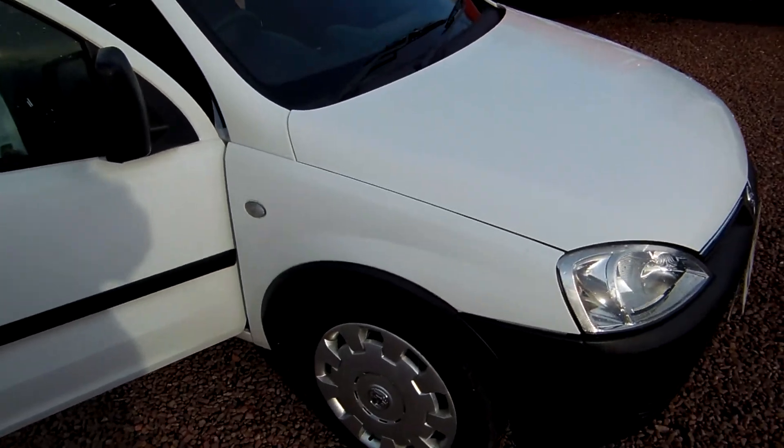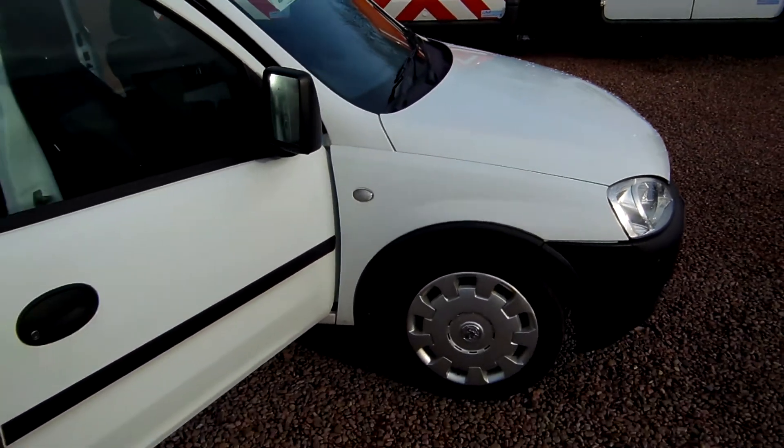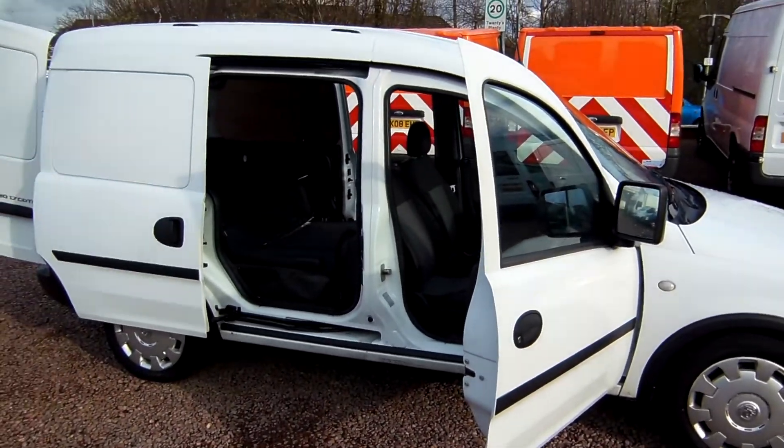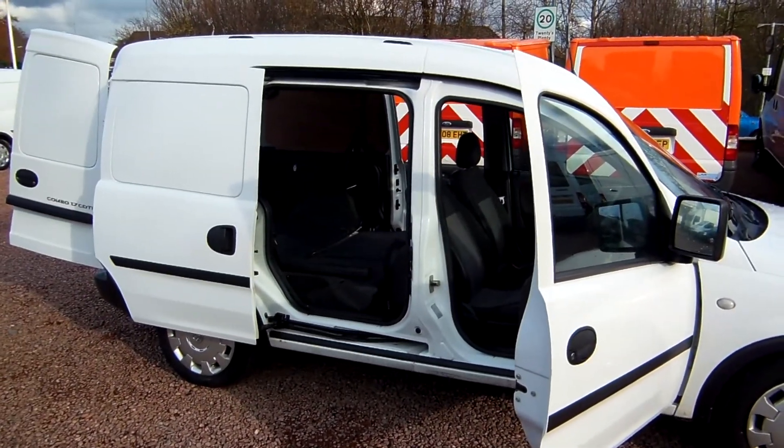Good afternoon. Clarkson Commercials here in Glasgow this afternoon. Here we have a 2008 Vauxhall Combo.